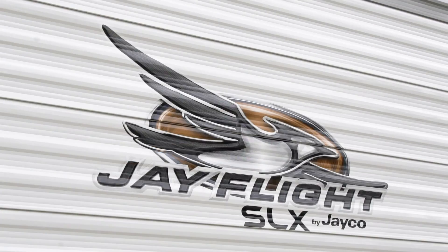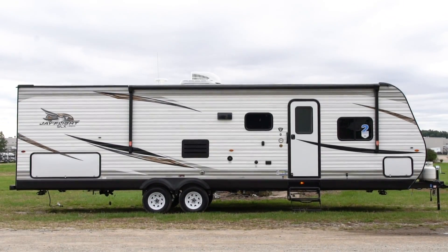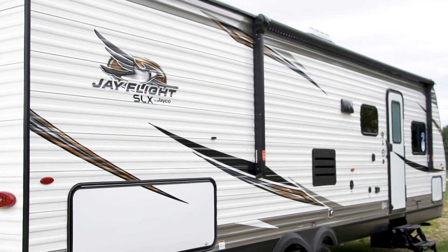America's number one selling travel trailer, 13 years running. Introducing the 2019 Jayco Jay Flight SLX.